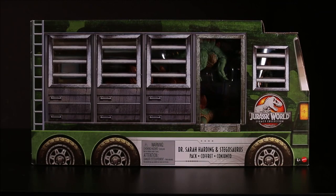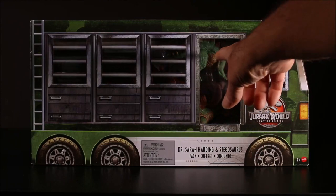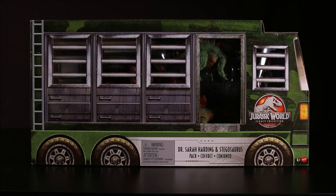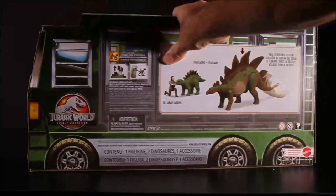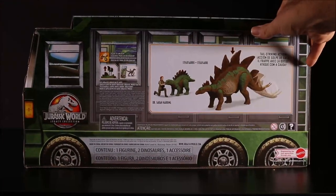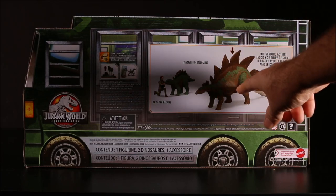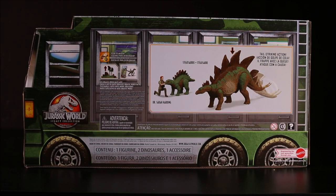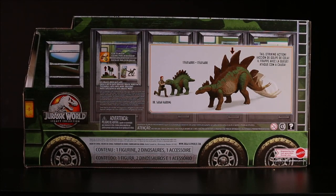And then we have the Legacy Collection, Dr. Sarah Hardy and Stegosaurus. It includes an adult Stegosaurus, a baby Stegosaurus, and Dr. Sarah Hardy. This is another cool set that is exclusive to Target. The package looks like the vehicle from Jurassic Park. It is awesome.